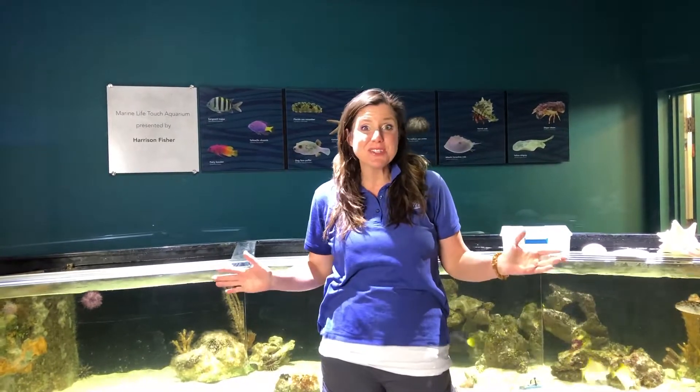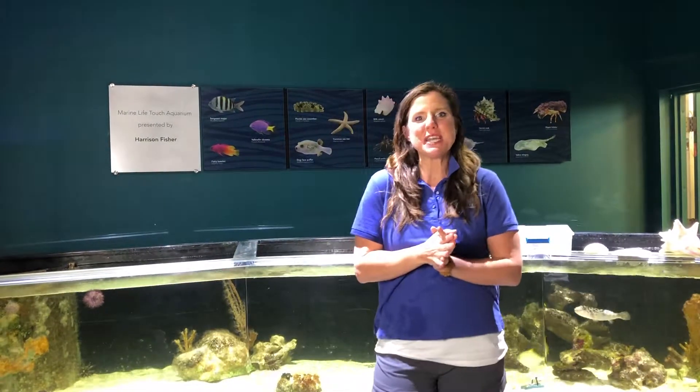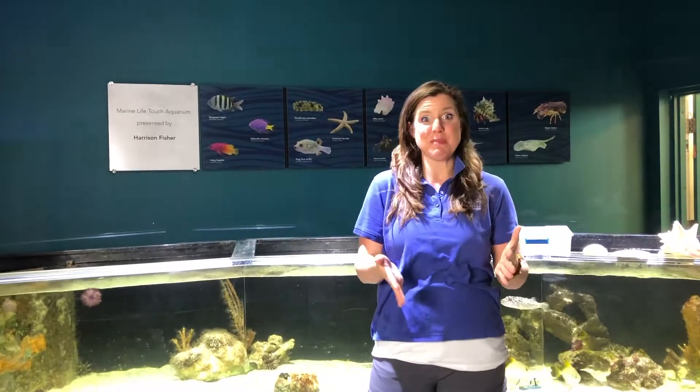Hey guys, it's Rebecca Fejo again, the aquarium director at the South Florida Science Center Aquarium. Hope you guys are all doing well today. I wanted to take a moment to briefly talk about invertebrates.